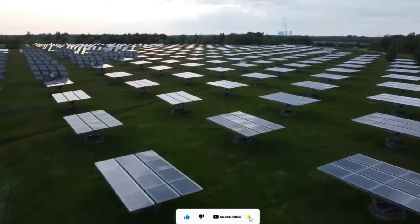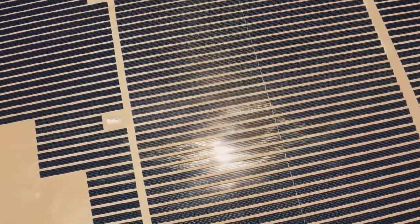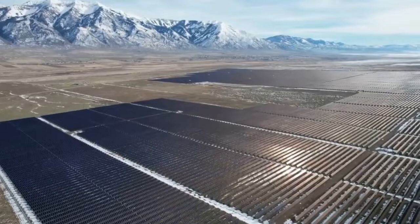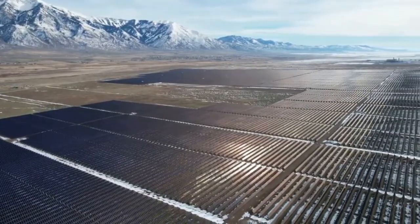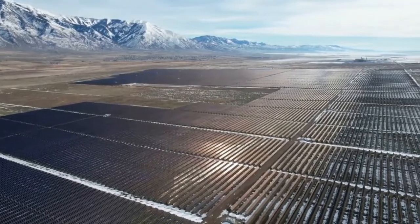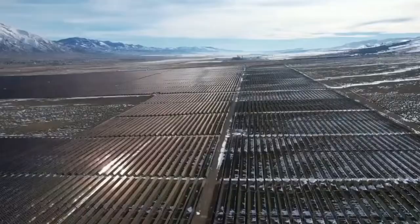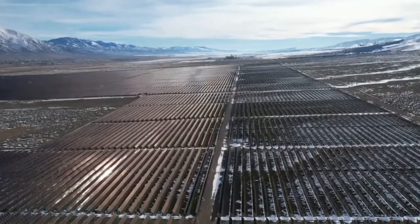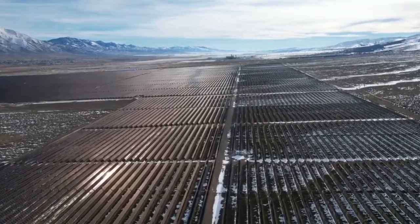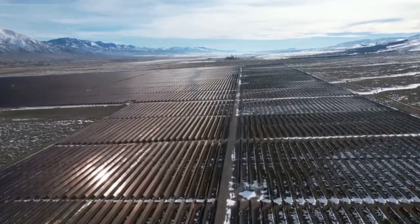Solar cities often integrate technology for better resource management. This includes using sensors and data analytics to monitor energy usage, optimize waste collection routes, and improve overall urban efficiency. Solar city residents are actively involved in the transition to a solar city. Community education, awareness campaigns, and incentives for adopting solar technologies are common strategies to encourage participation.